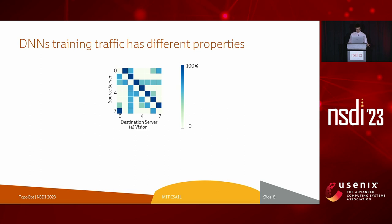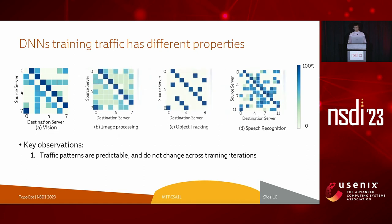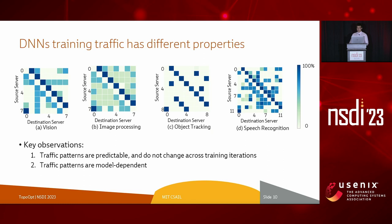A valid question is: isn't fat-tree good enough, and why should we consider physical topology as a dimension? To answer this, let me show you a traffic heat map of server-to-server communication from a production cluster. This is a heat map of one training iteration of a vision model running on real servers for real customers at Meta. The Y and X axes represent source and destination servers, and each square represents the amount of traffic between them. We notice that it is possible to calculate the iteration traffic pattern exactly before running training, and as training progresses, this pattern does not change between iterations. However, the traffic pattern is model-dependent and depends on the parallelization strategy. These observations render DNN traffic unique compared to traditional data center workloads and motivate us to investigate a new network design.